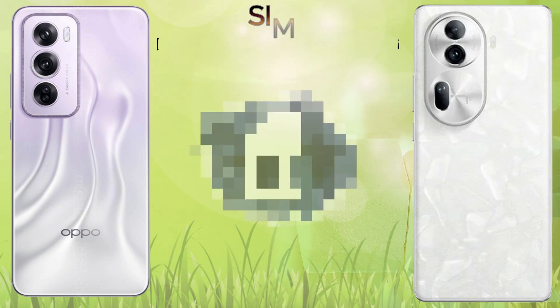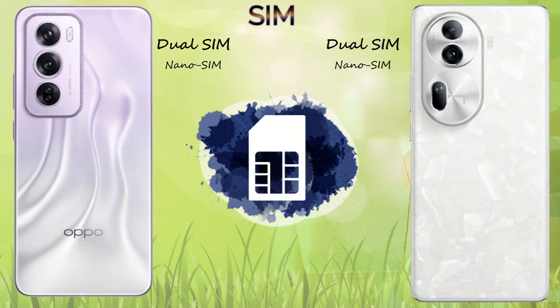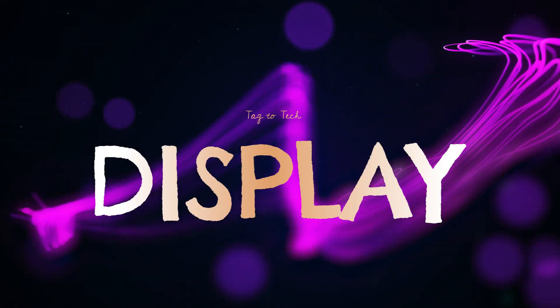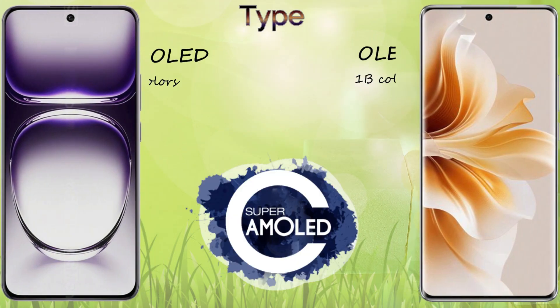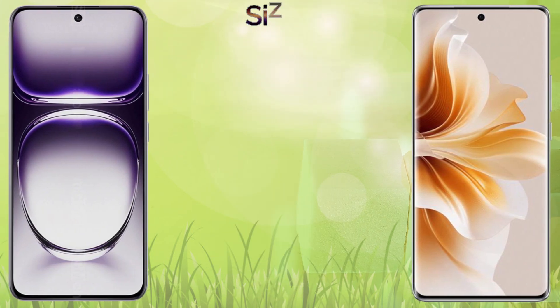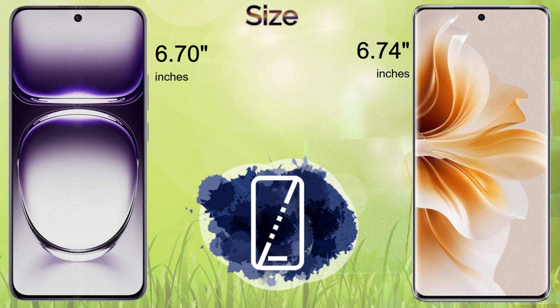The build of the Reno 12 Pro is front glass, plastic back, and plastic frame. The Reno 11 Pro has front and back glass with a plastic frame. Both devices come with dual SIM support. For the display, the Reno 12 Pro comes with an AMOLED 1 billion color screen, and the Reno 11 Pro has an OLED 1 million color screen. The screen sizes are similarly close at 6.7 inches and 6.74 inches.